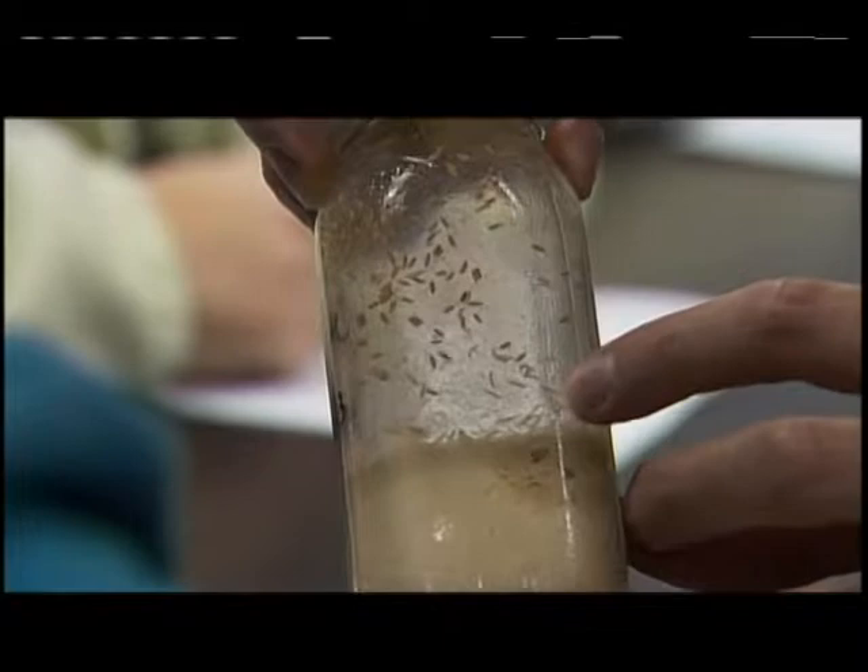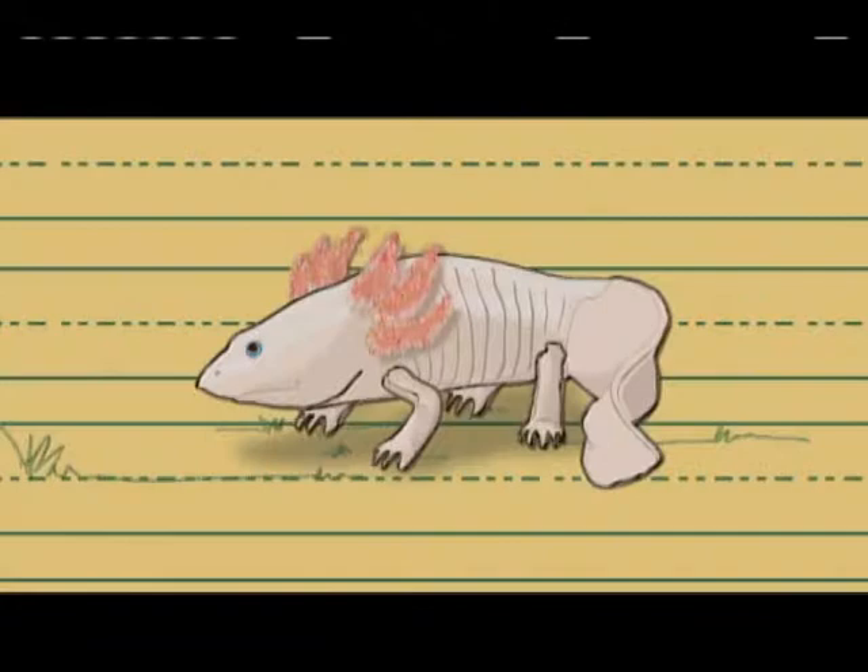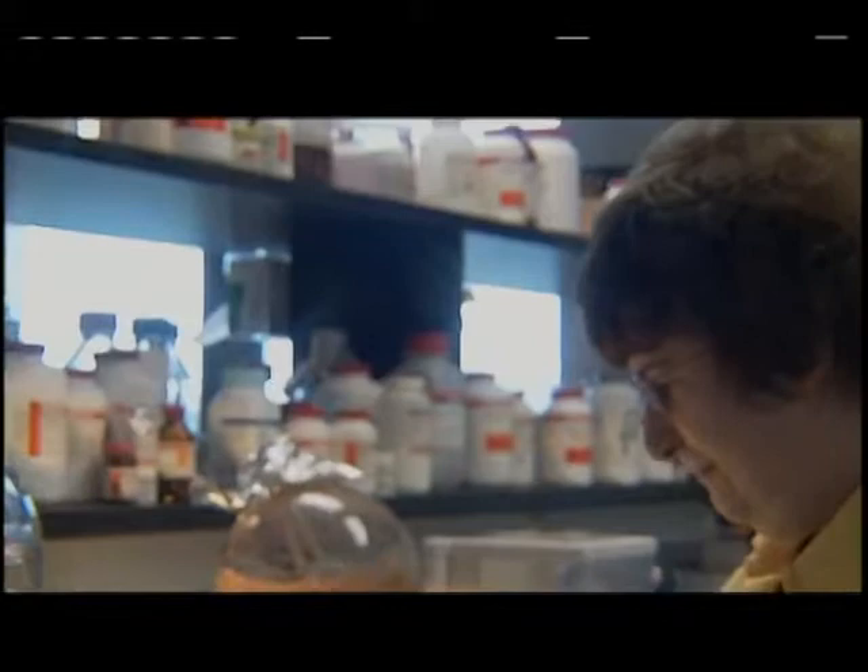On this life science edition of Indiana Expeditions, we'll go round and round investigating the circle of life. We'll travel to Dow AgroSciences to see how studying life cycles can benefit mankind. And we'll even take a look at a creature that can lose an arm and then grow it back. All in the name of life science.